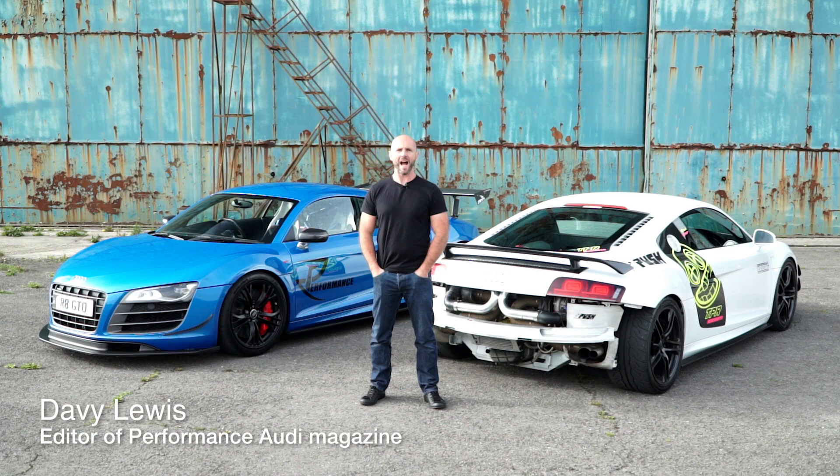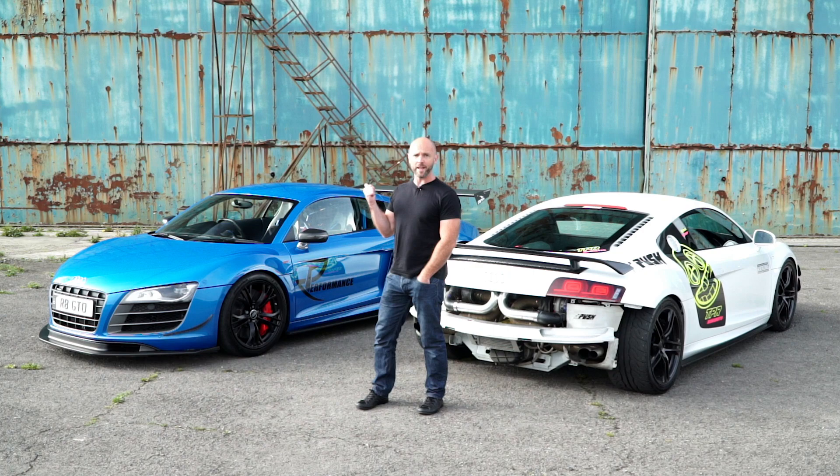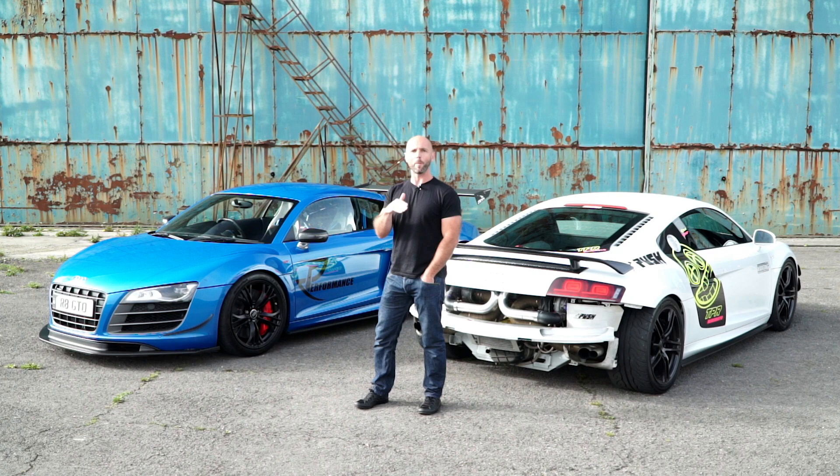I'm here at Swindon Karting Arena today with two very special Audi R8s. The white car is running a Push Performance twin turbo kit and about 800 brake horsepower - a real rapid piece of kit. The other car is running a VF supercharger, again about 800 brake horsepower. So different ways of achieving similar power, but as we'll see shortly, they deliver it in a very different manner.